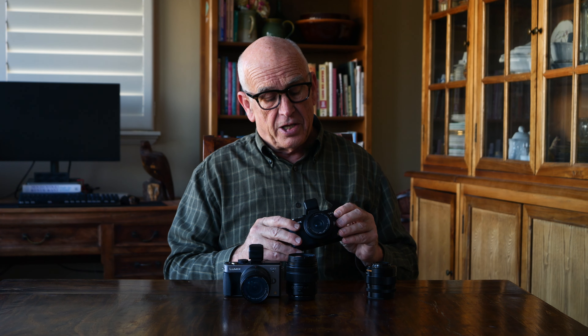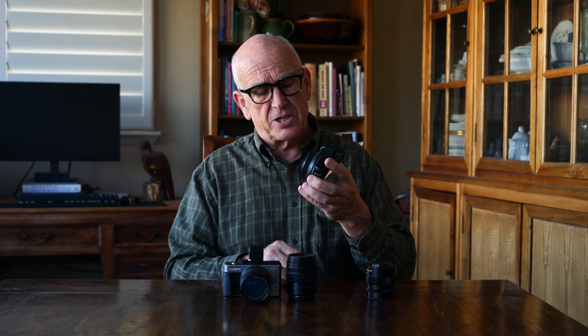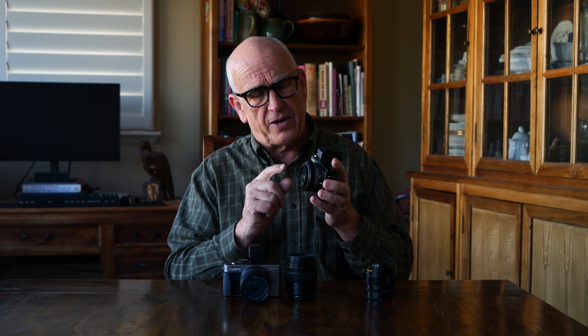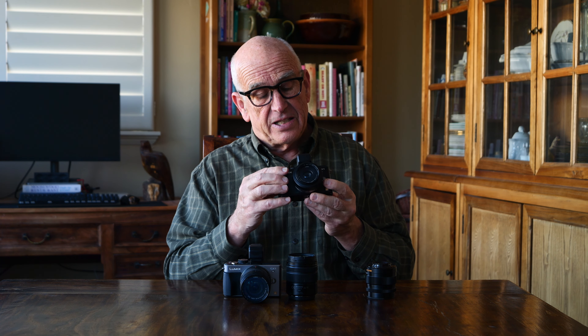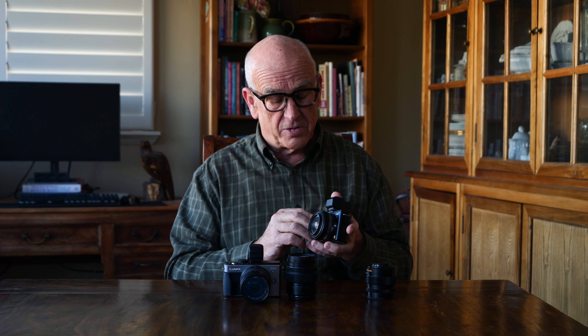There's a ton of lenses to choose from in micro four-thirds, but if you want a compact, super-sharp lens for landscapes and you don't need it to be too wide, then the 20mm Panasonic Lumix F1.7 is the way to go. As you can see, it's quite compact — almost pocketable, depending on the size of your pockets — and it's very sharp. That's a great lens to have.